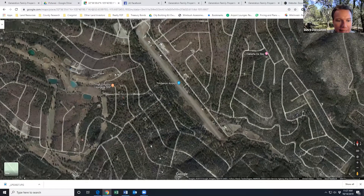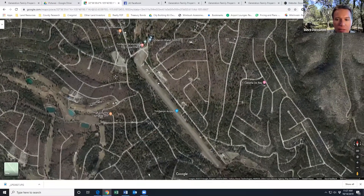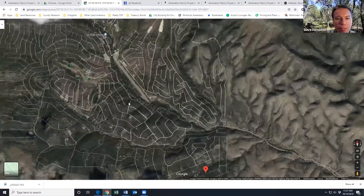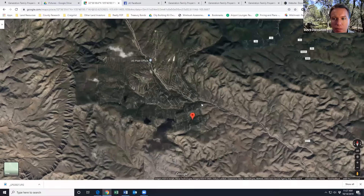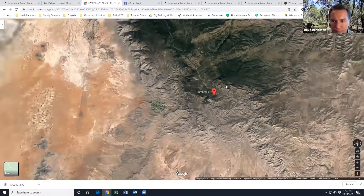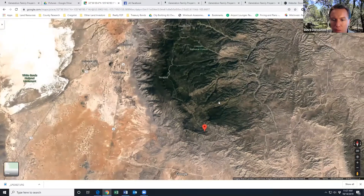There are definitely some places around here to grab a bite to eat and get some groceries as you end up building. If I scroll out a little further, you can see the Lincoln National Forest is right next door — some great hunting there. It goes north and south of the property.